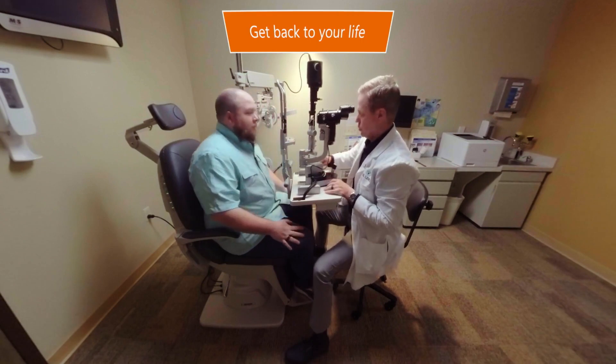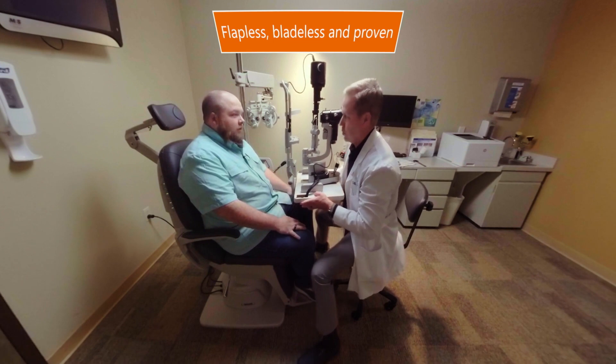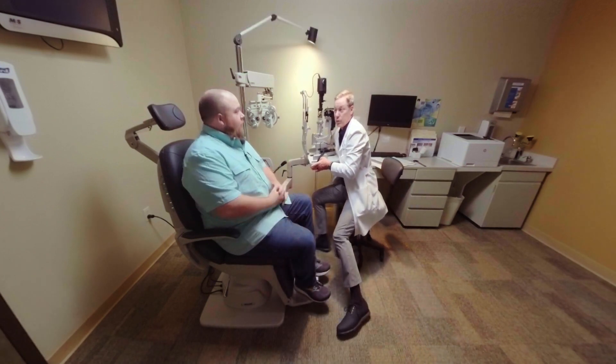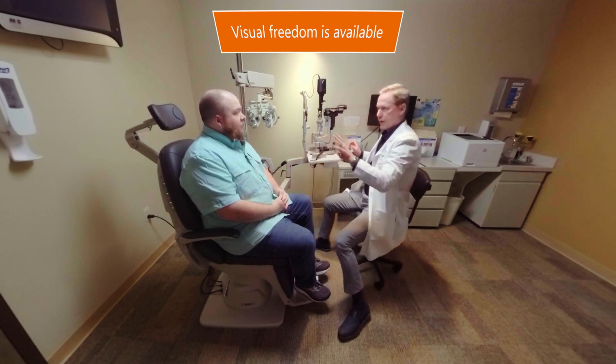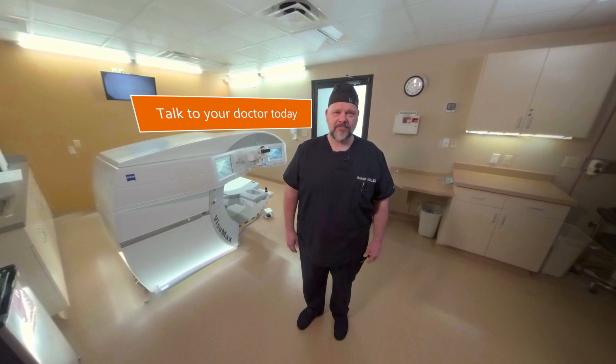Many are even able to drive themselves to their follow-up appointment the next day. It's a proven, quick, and effective laser vision correction procedure. Visual freedom is available to you with SMILE. Talk to your doctor to see if this advanced laser technology by Zeiss is the right vision correction option for you.